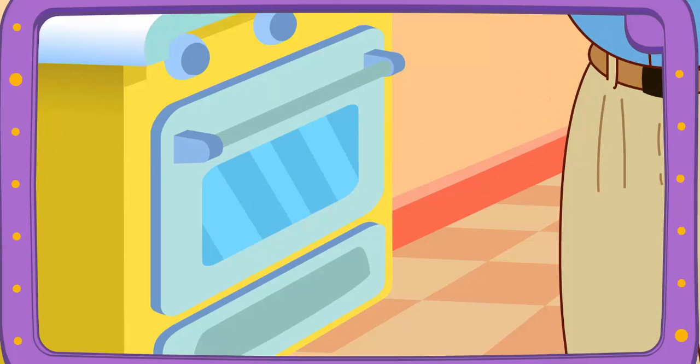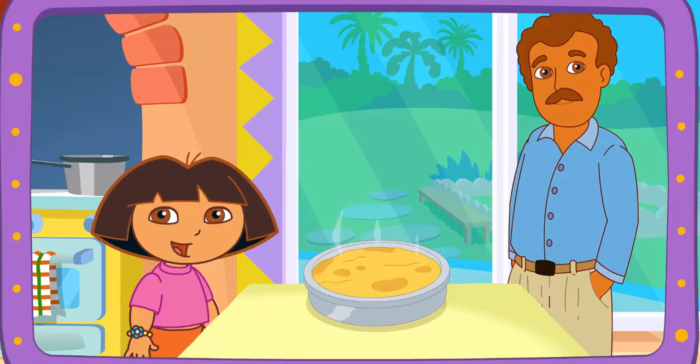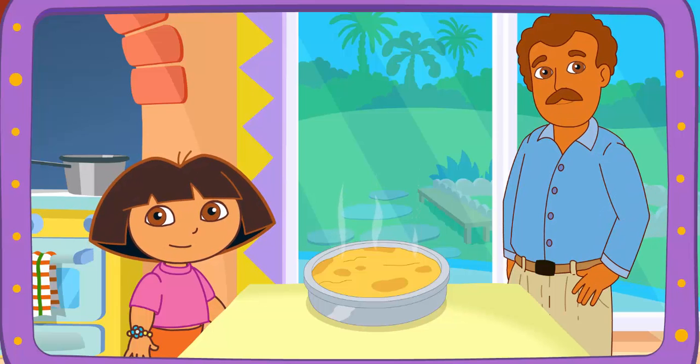Yay! Boppy's baking it in the oven! You're good at this! The recipe looks perfect! Thanks for helping! Great job!